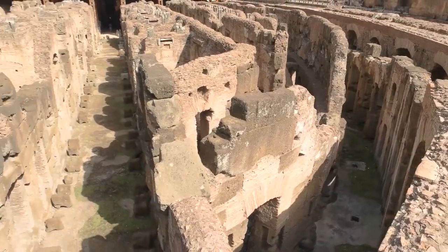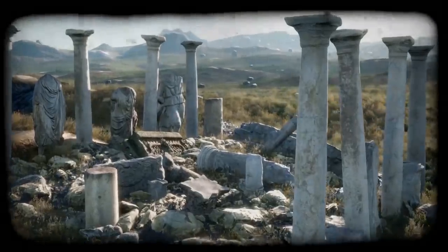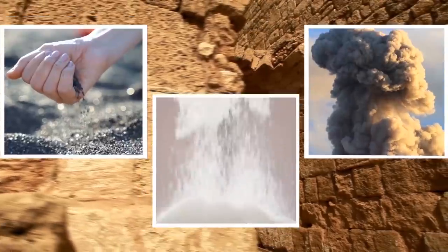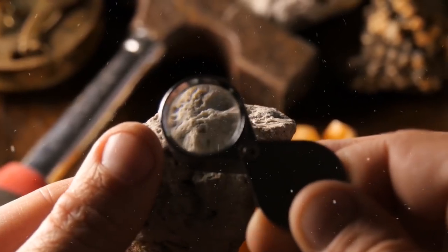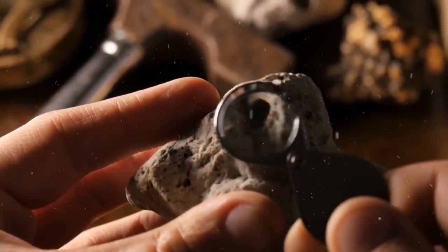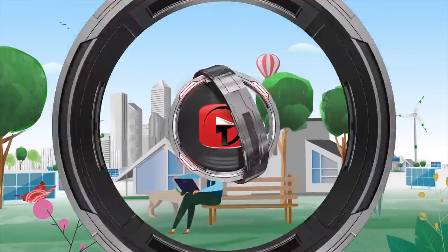Historians know that Roman concrete was in widespread use since around 150 BC, but it could have been created long before that. While the ingredients are known, the concrete's precise mixture and production methods are still unknown. Even so, many countries are studying it today due to its longevity and minimal environmental footprint.